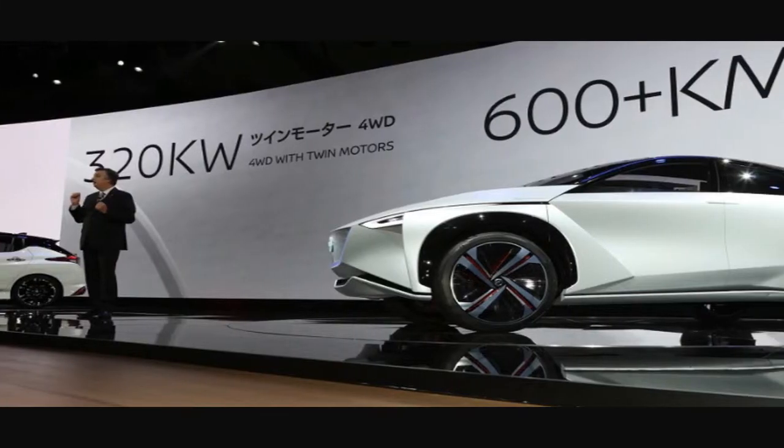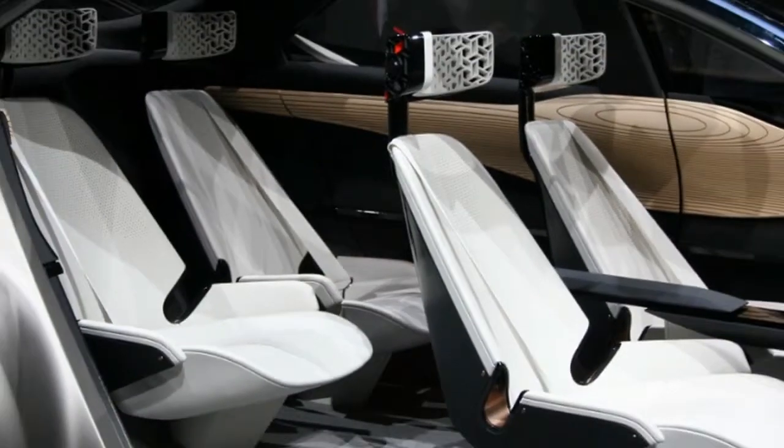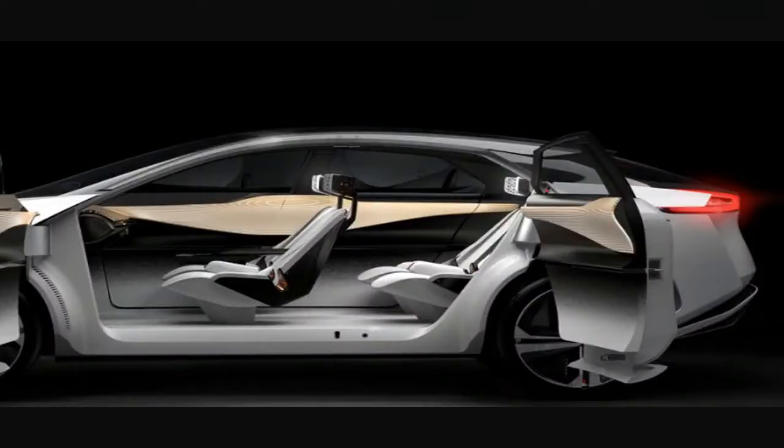The exterior of the car is very imaginative as well. As Aoki describes it, the design has a light feel with sheer surfaces.